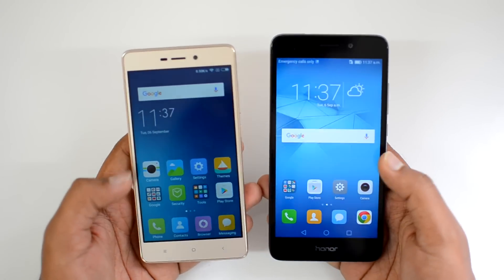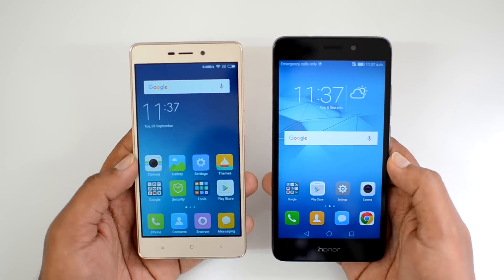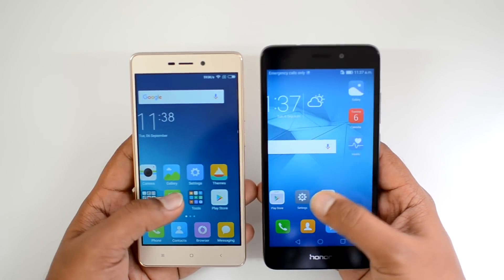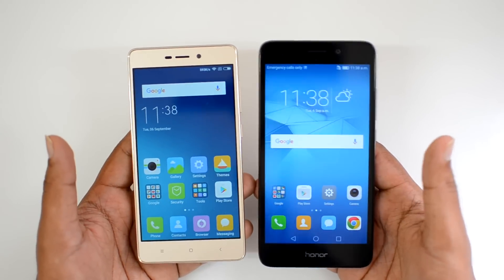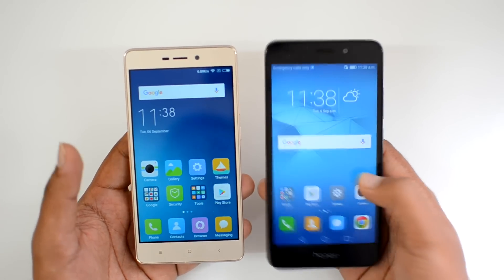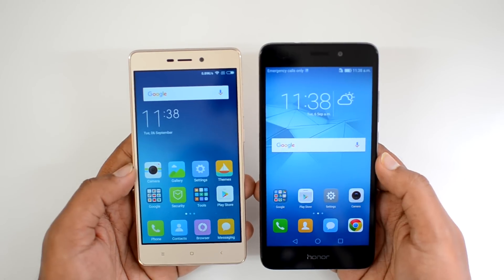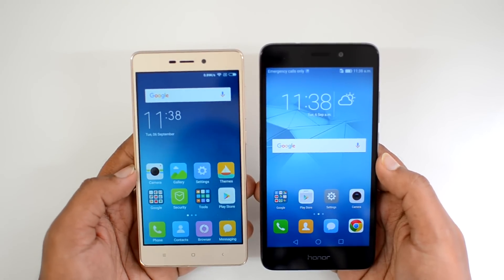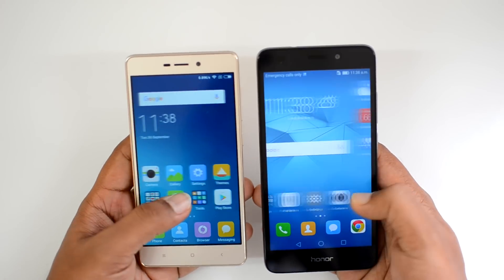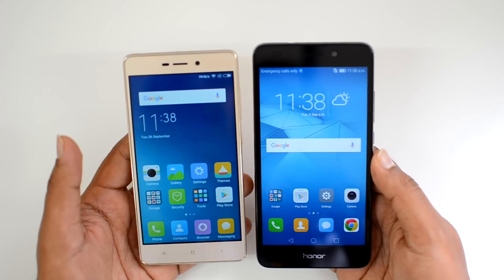There is a big difference in display. The Redmi 3S Prime has a 5-inch HD display while the Honor 5C has a 5.2-inch Full HD display. There's no direct competition between Full HD and HD — the Full HD display with higher pixel density is clearly better, so the Honor 5C wins here. That said, the Redmi 3S Prime still offers great colors, good viewing angles, and overall solid display quality.